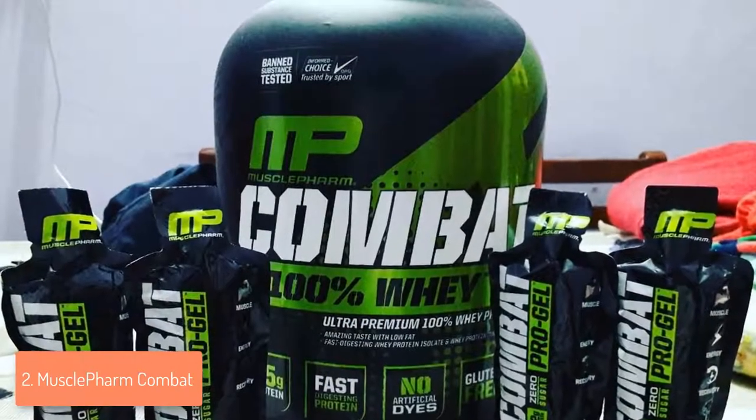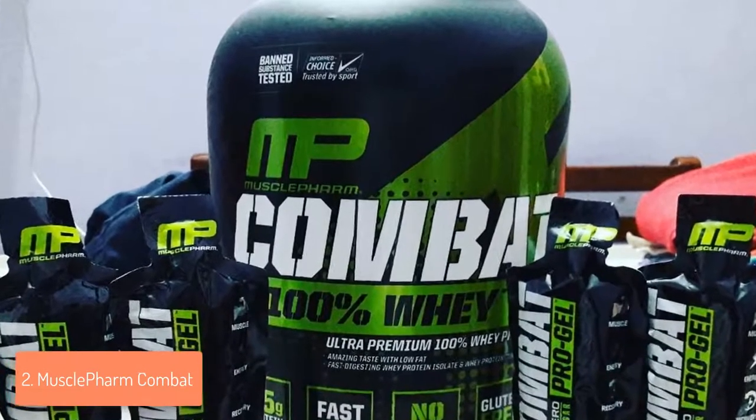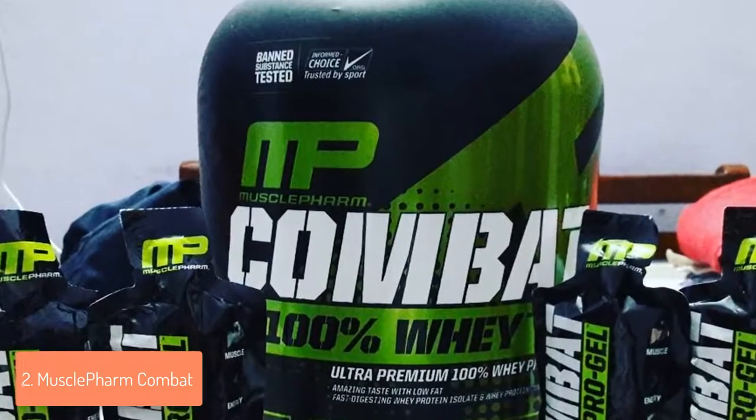However, everybody reacts differently, so you will have to find the best way for yourself. To conclude, if you're looking for a quality protein powder that comes at an affordable price, then the Combat would be an ideal option for you.